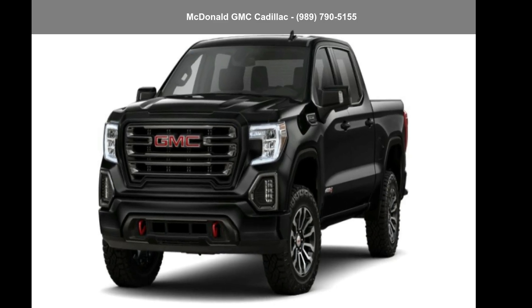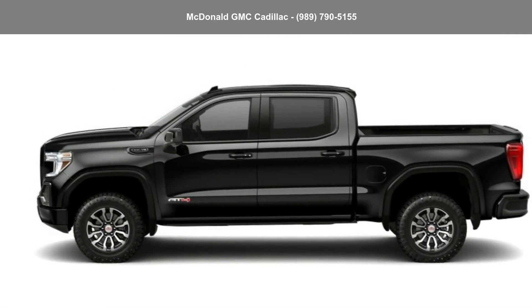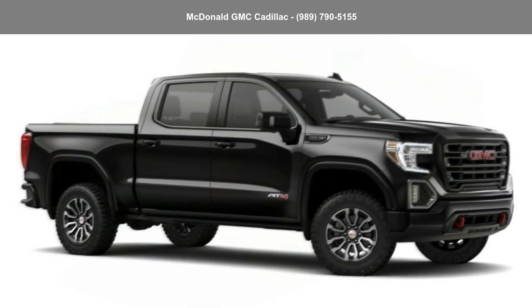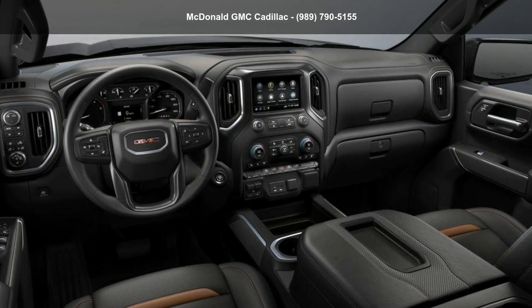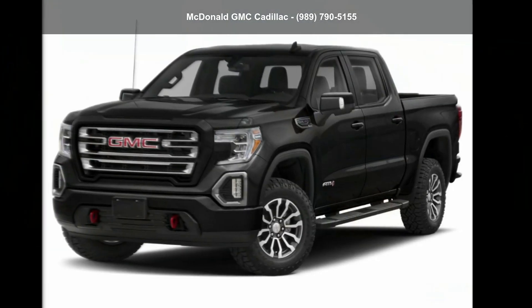Check out this GMC 2022 Sierra 1500 Limited Crew Cab Short Box 4-Wheel Drive. If you are looking for a first-rate auto, this one could be yours today. Low mileage is an important factor in your purchase and this vehicle delivers a low odometer reading. This car won't be available much longer. Call now to schedule a test drive at our dealership.